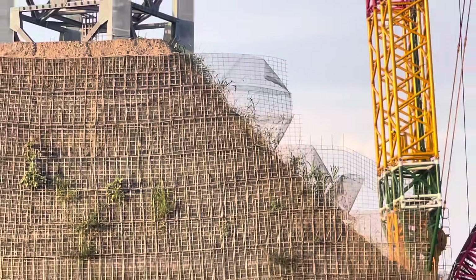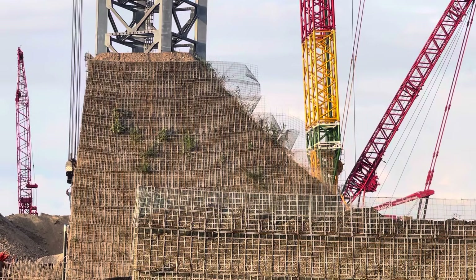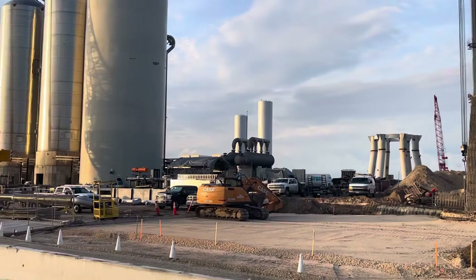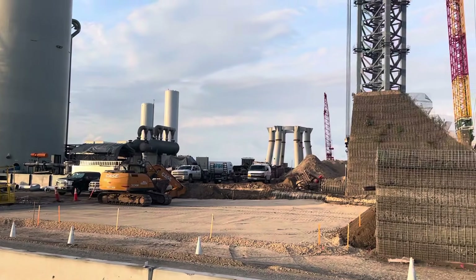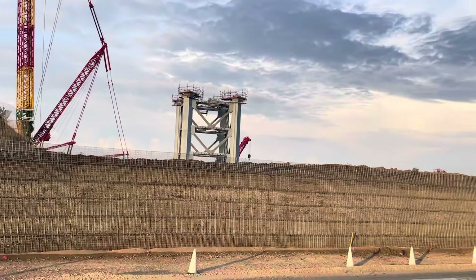The berm in the back is for protection. If there's an explosion or some event, it protects the road. If on the left we have all the fuel and the road is out here, then there's protection. Or if the launch pad is there and something happens, there's protection.